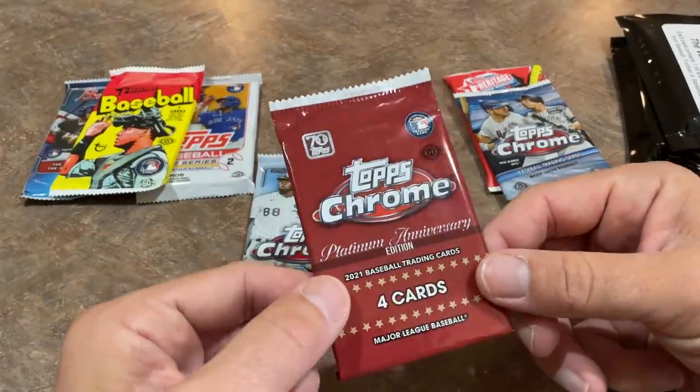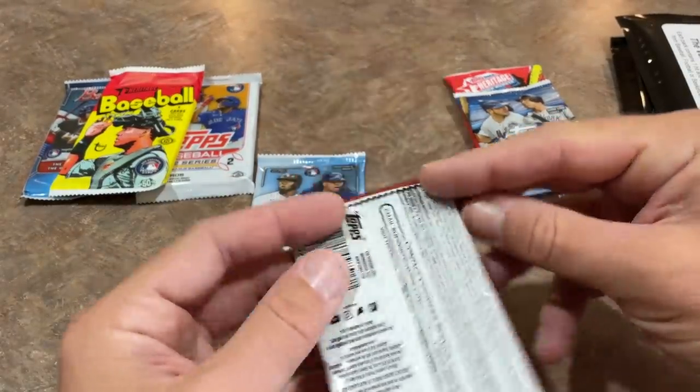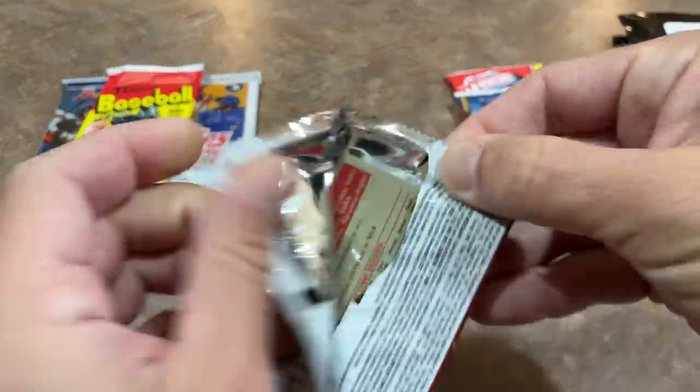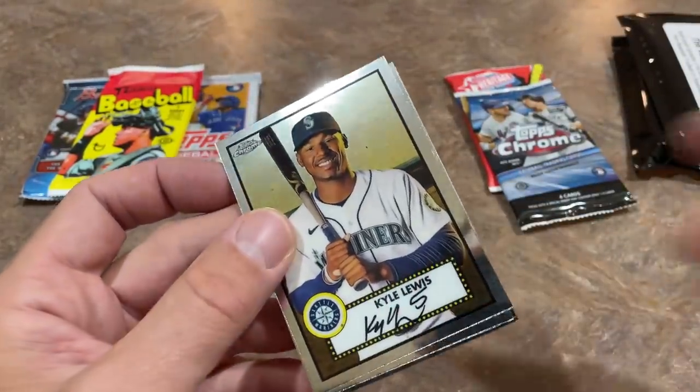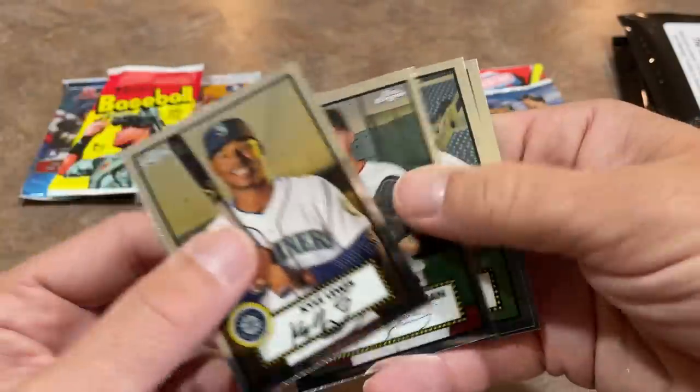Next we'll move to the Platinum Anniversary. One in 24 is the odds of finding an autograph here — so there's one auto per 24-pack box. We had a nice auto last night in the Platinum Anniversary box, a Brooks Robinson out of 50 in our Saturday Showdown. This pack unfortunately had nothing.